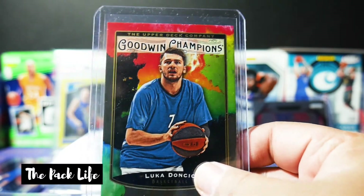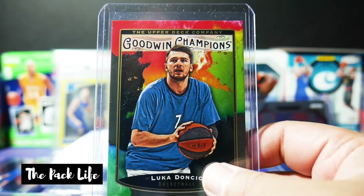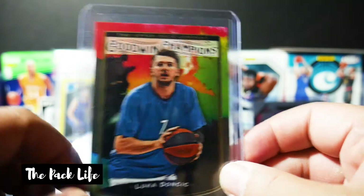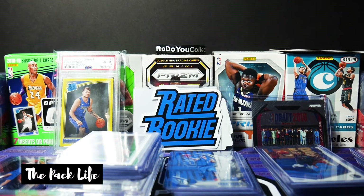And then this is a Goodwin Champions — I actually pulled this out of Upper Deck E-Packs. A $10 pack ended up being like a $40 card or something. So, random Goodwin Champions. And those are all my raw cards. Let me go ahead and get my slab cards to show you.